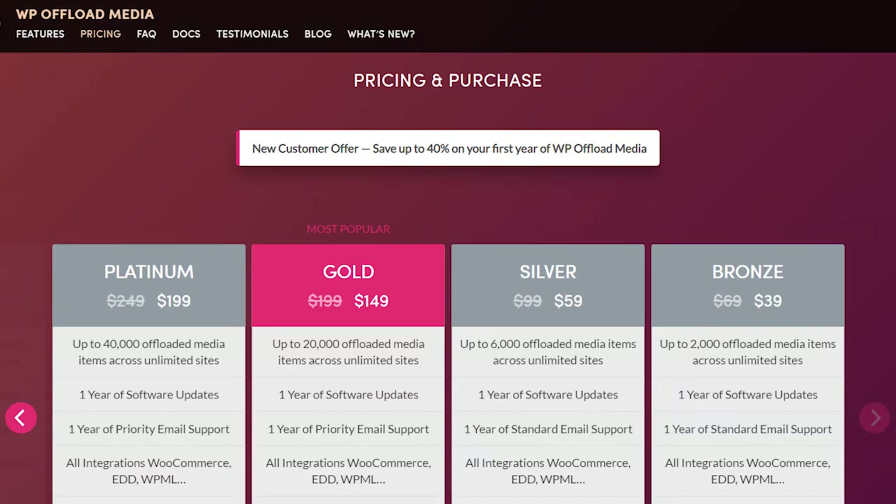When it comes to the pricing of this plugin, there are four plans: the Platinum plan costs around $199 per year, the Gold plan costs around $149 per year, the Silver plan costs around $59 per year, and the Bronze plan costs around $39 per year.